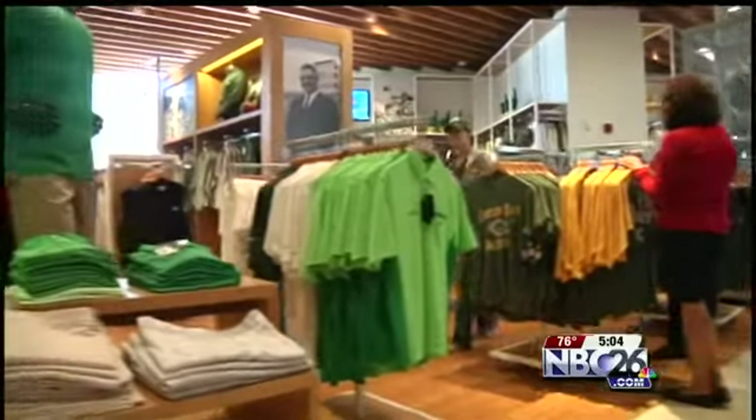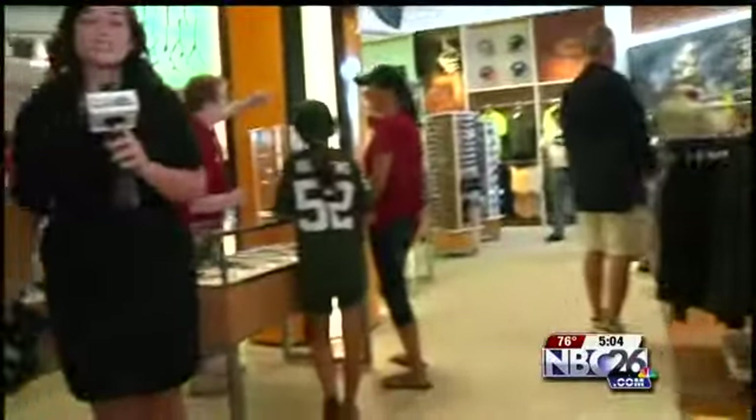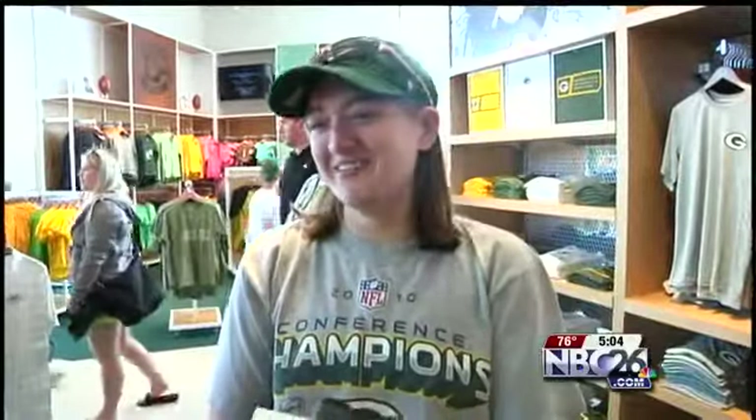With twice the square footage, the Packers Pro Shop offers fans more merchandise than ever. But the fans I talked to said all they want is something with the green and gold. 'Anything with a green and gold G on it is awesome. I'm such a Green Bay Packer fan that I just like buying here.'